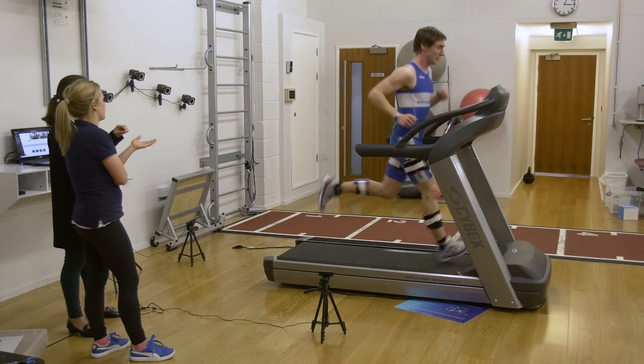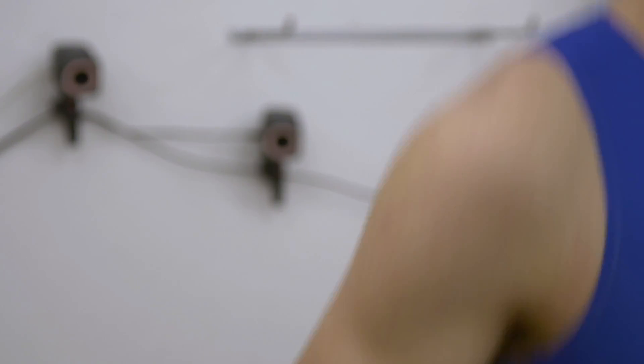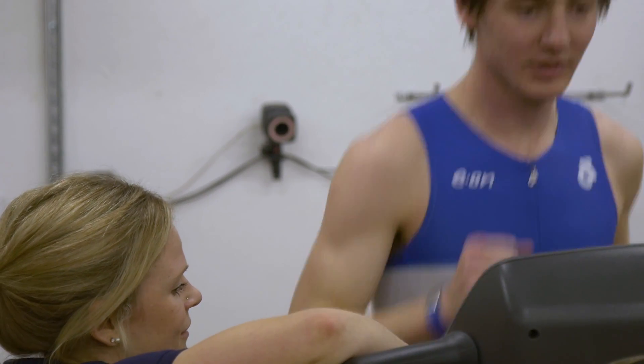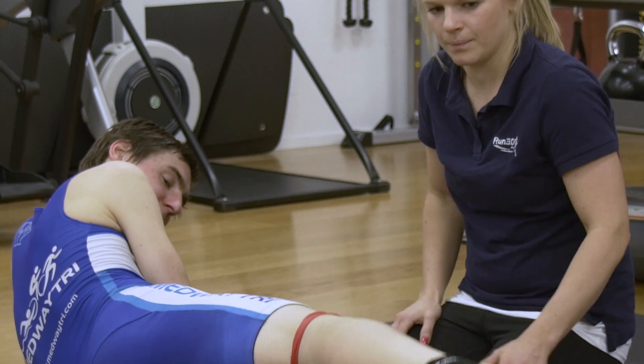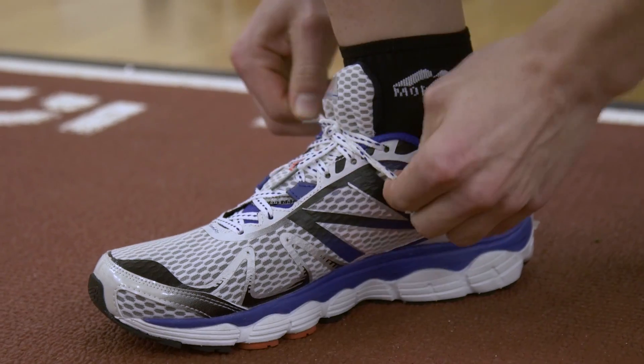Up to 74% of runners become injured each year and that's due to poor running style. Run3D can pinpoint these root causes and that allows us to identify them and correct them. We might address these issues by using exercise therapy, foot recommendations, physiotherapy, or changing the way that someone's running. Because the technology works in real time, we can check to see whether the changes are working.